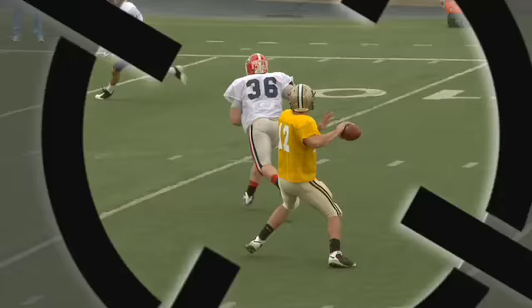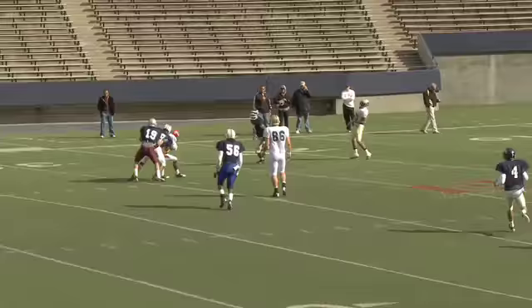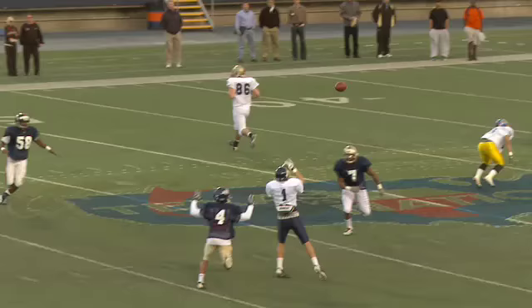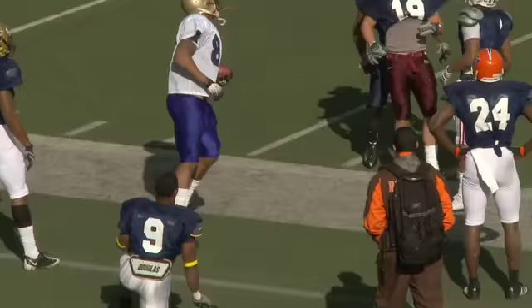Curtis Painter is accurate, and under a variety of conditions. Here, Painter throws a strike into tight coverage. When a DB cheats inside, Painter puts the ball outside. When his receiver has a five-inch height advantage, he lets him go up and get it. And when a defender is in his face, Painter adjusts his delivery and still hits a receiver in the numbers.